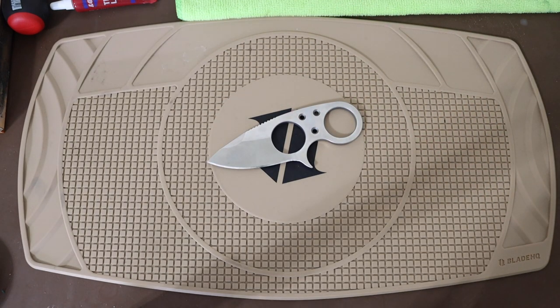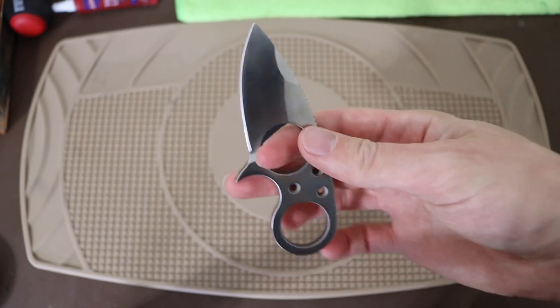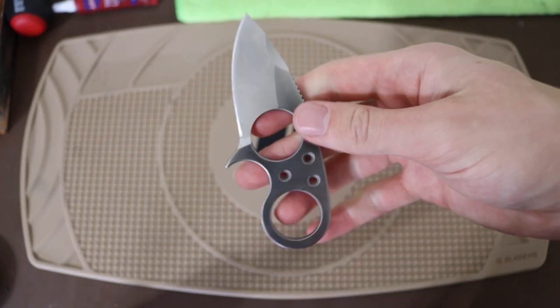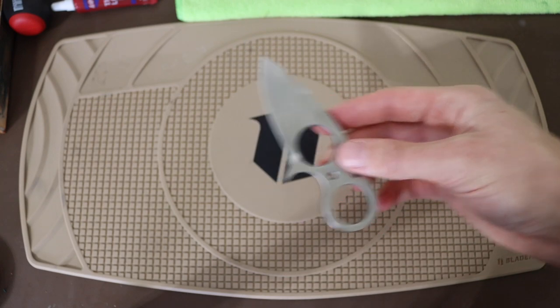Starting off, my favorite fixed blade that is the smallest one in the collection is going to be the Browse Blades Silent Soldier in D2. You guys probably know I've had this guy forever — it is a long-since discontinued little fixed blade, but it has to be one of the coolest, if not the coolest, little fixed blade in the collection.